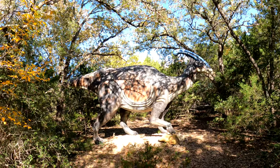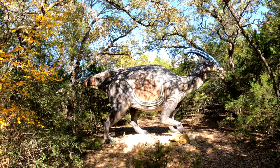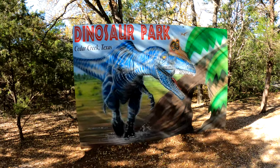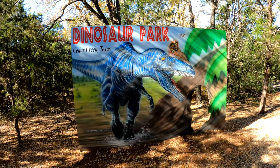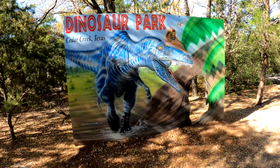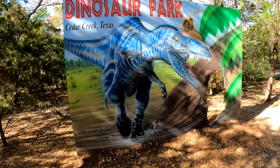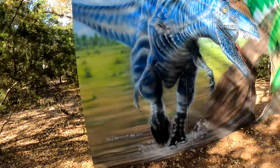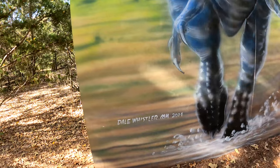This is the big guy. Dinosaur Park, Cedar Creek, Texas. Big guy. Dinosaur Park, Cedar Creek, Texas. Dalewhistler.com 2014.